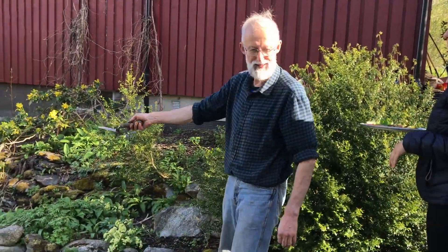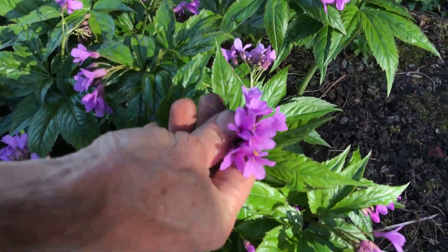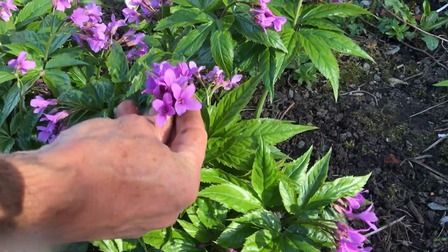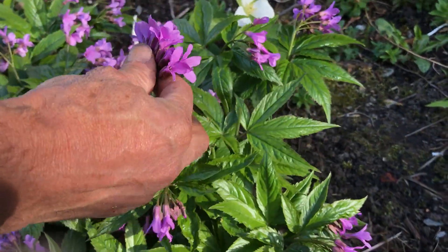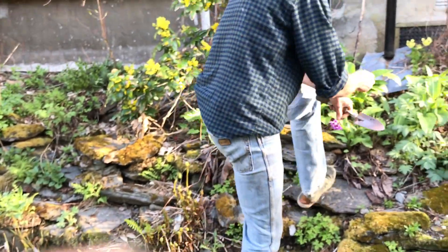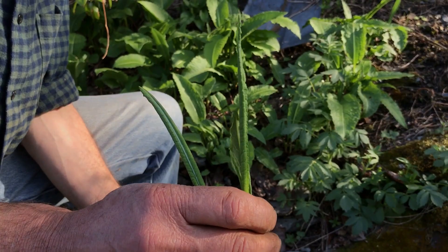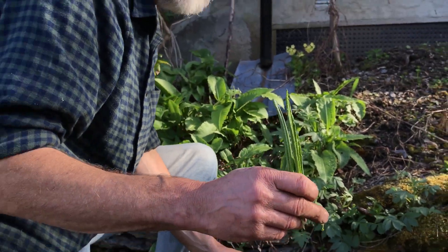Oh, there's another edible flower down here which we didn't pick on the way. This is another cardamina, related to the cretas. And also this is Distorta officinalis — also a slightly sour tasting vegetable, which you can read more about in my book.